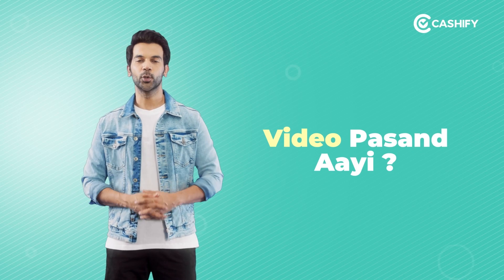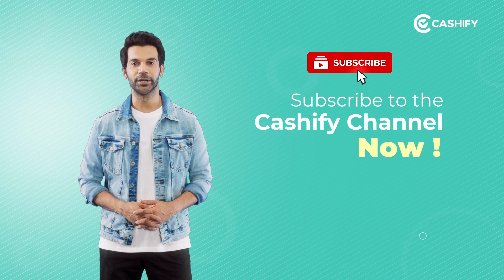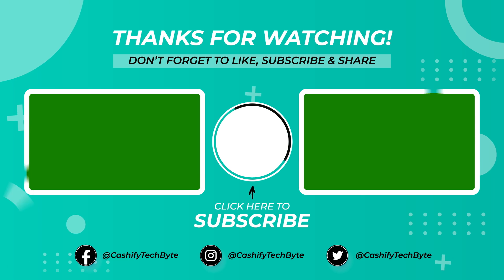If you haven't subscribed yet, make sure to hit that red subscribe button and don't forget to press the bell icon. I hope you liked this video. Bye-bye, thank you.